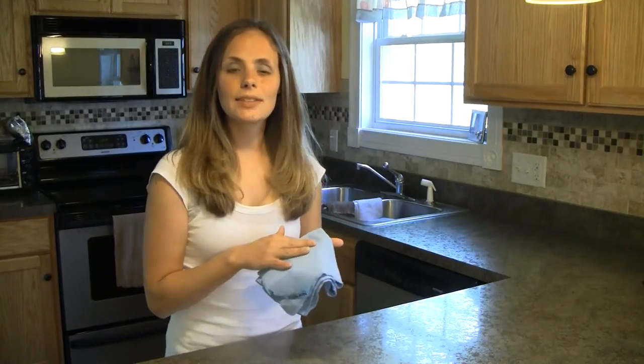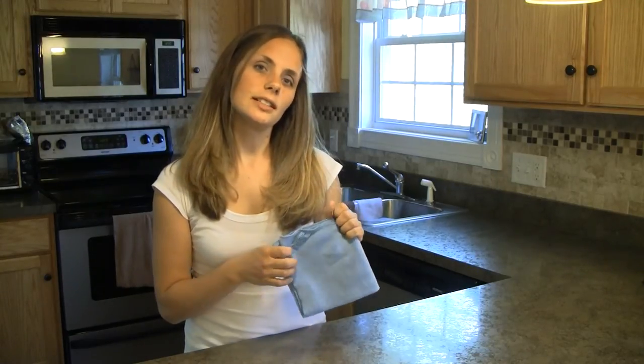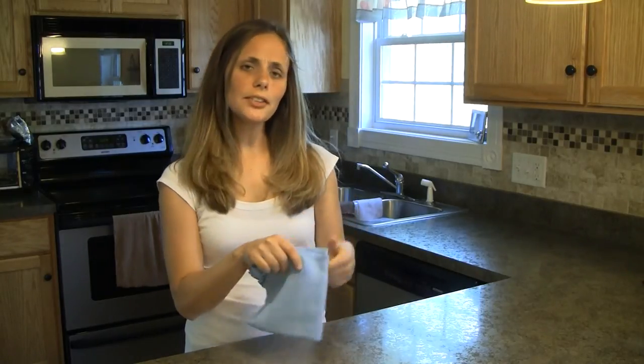The other neat thing about the Norwex EnviroCloth that you are not going to find in a store is it's embedded with microsilver. Microsilver is a natural antimicrobial, which means it's naturally going to self-purify the cloth against mold, fungus, and bacteria. That means this cloth is going to take a lot longer to smell than a cloth from another store. And after you clean with it and rinse it out, whatever is left in the cloth — that silver is going to work against it.